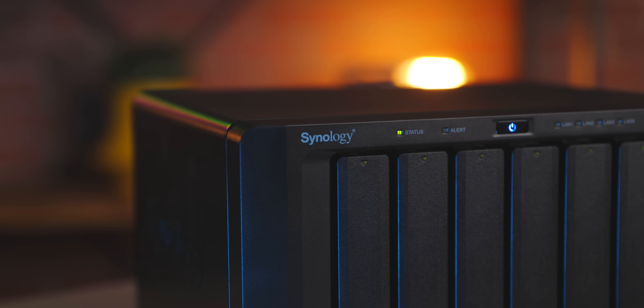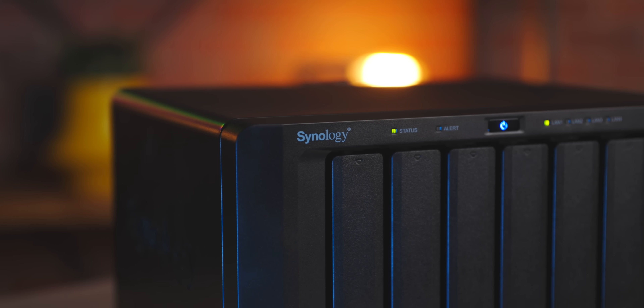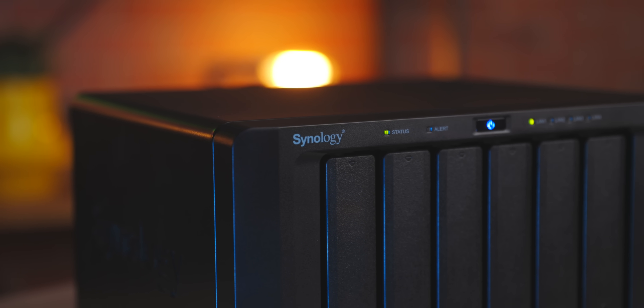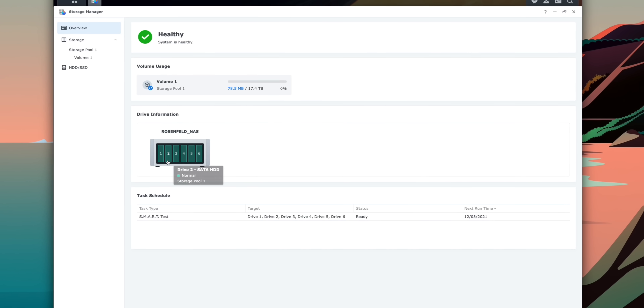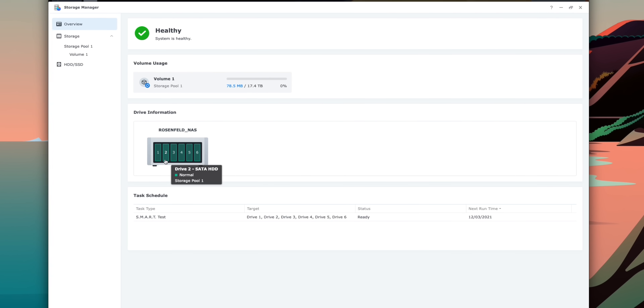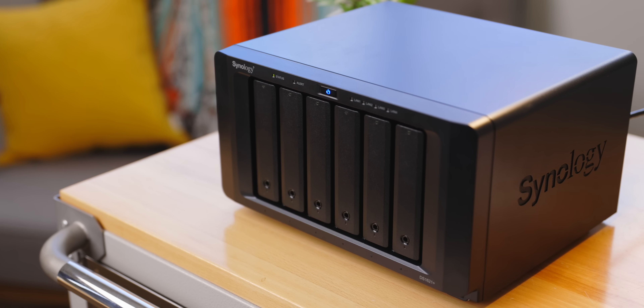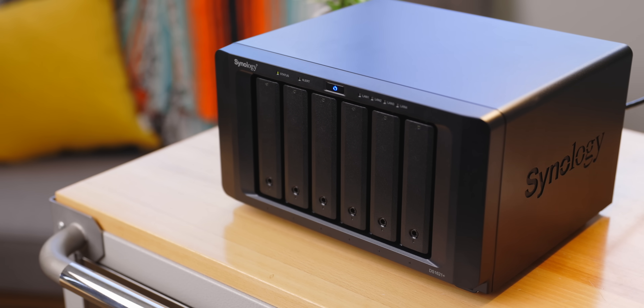So instead of trying to make all these cloud services sort of work for you, why not just make your own cloud that works exactly as you'd like it to? That's exactly where Synology is here to help you — to make your own personal cloud. They've got an excellent combination of really premium hardware with amazingly capable software that'll let you safely and securely back up all your files and all your devices.